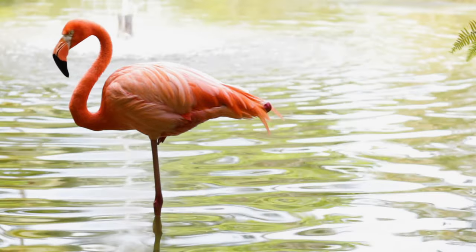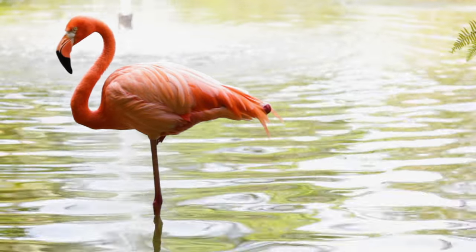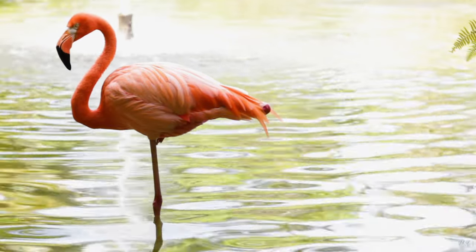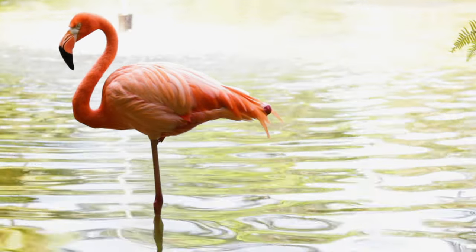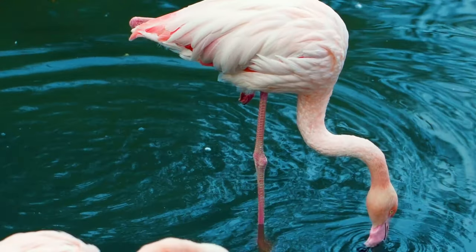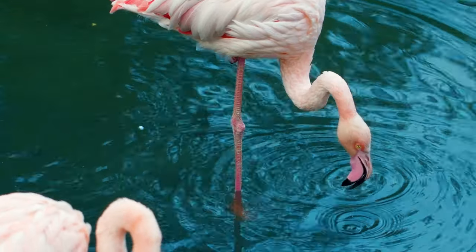Flamingos prefer to stand on one foot, but why is that? Quite often, flamingos will stand on one leg with their other tucked under their body. It's not fully understood why they do this, but it's believed that they do it to conserve their body heat.